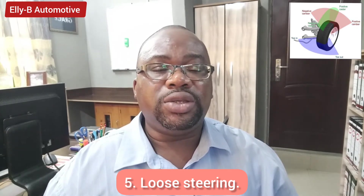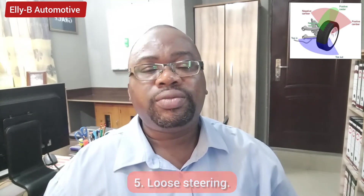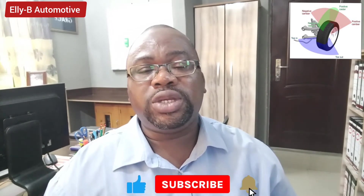These are some of the signs you notice when driving your vehicle that prove you need to take your vehicle to a trained alignment specialist who will do the alignment of your wheels for you.